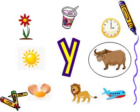Then we have an aeroplane. Does aeroplane start with letter Y? Can you find for me? No — an aeroplane starts with letter A.